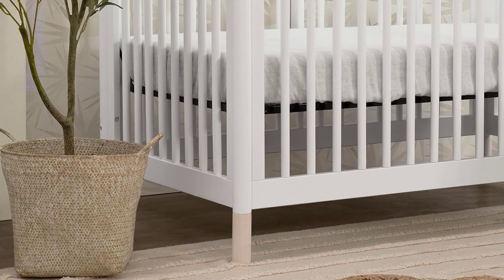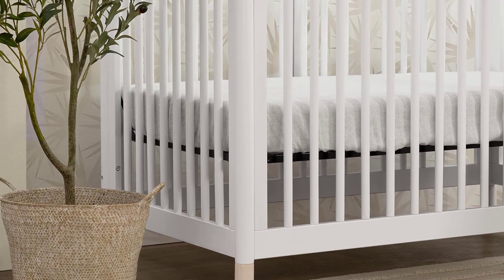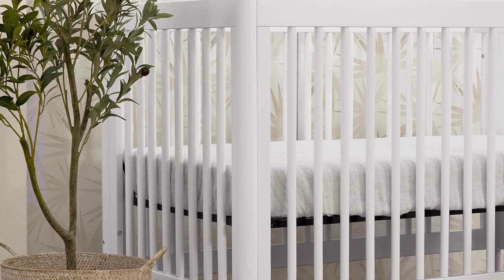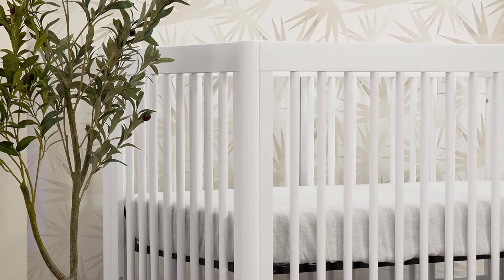Black. With all of these conversions, this bed could hypothetically take your kid all the way to college with only a mattress upgrade here and there. Plus, it's made from sustainable New Zealand pine and is Greenguard Gold certified.